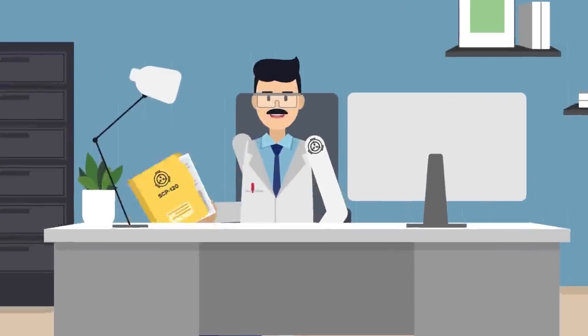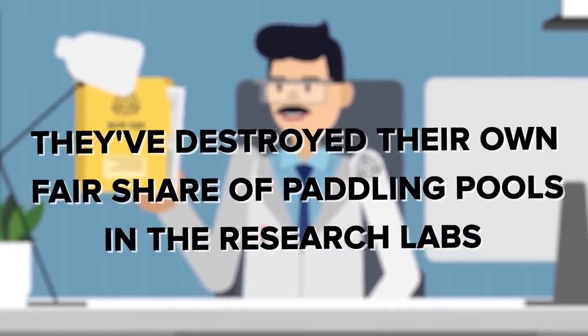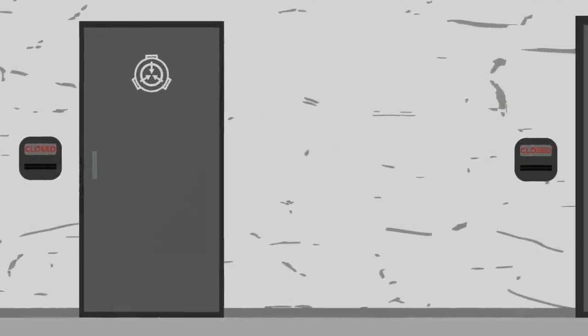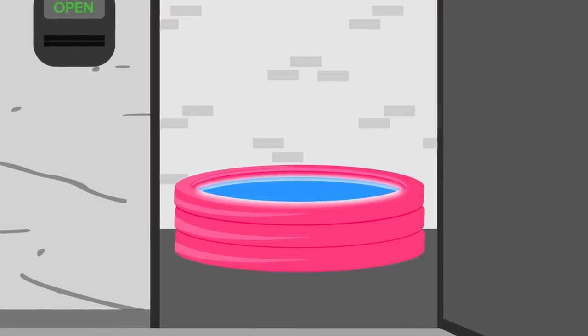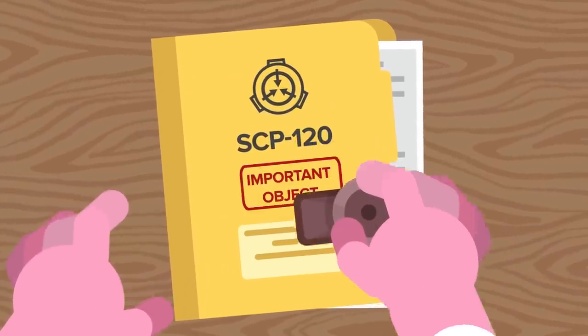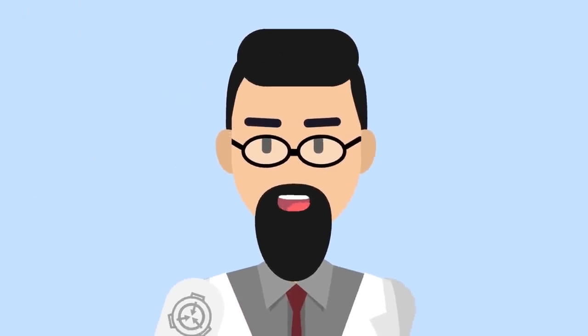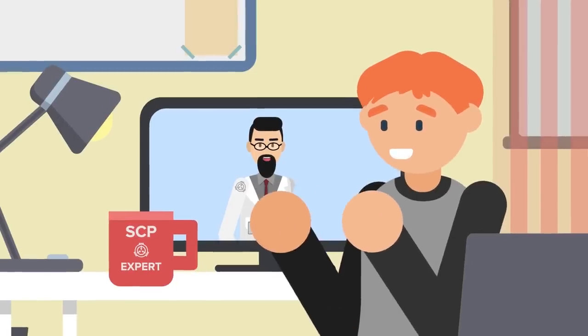And the SCP Foundation would know — they've destroyed their own fair share of paddling pools in the research labs. So SCP-120 is an indestructible child's paddling pool. Surely there has to be more to it than that. Otherwise, why would it be such an important object to the SCP Foundation? Well, you're right, there's much more to it than that. After all, they don't call it the teleporting paddling pool for nothing.